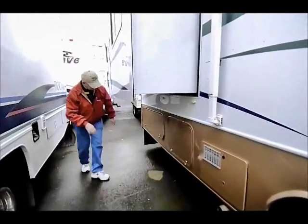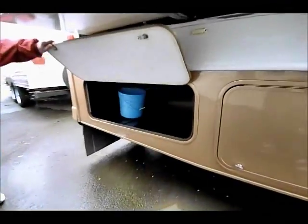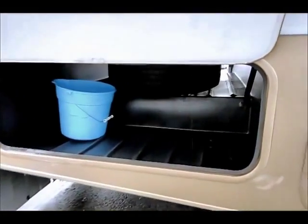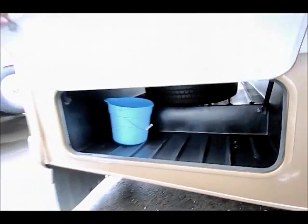Back in this area here — I'll try and lift this up — is where the spare tire is located, and as you can see, that is a full pass-through storage area down below.